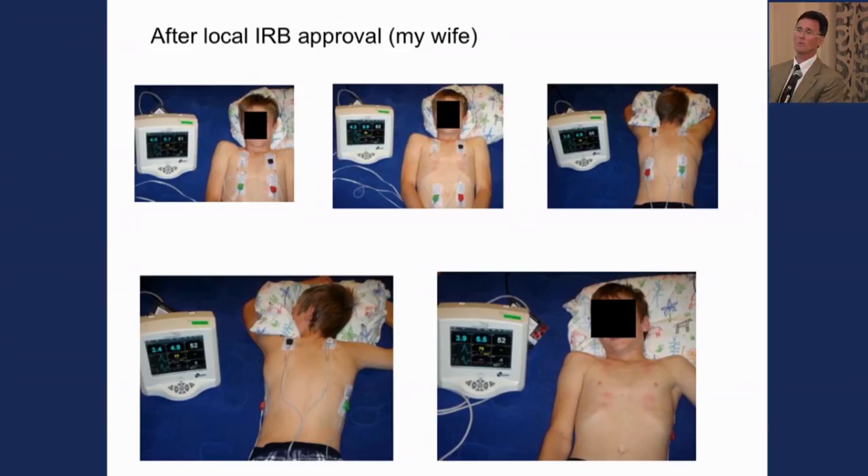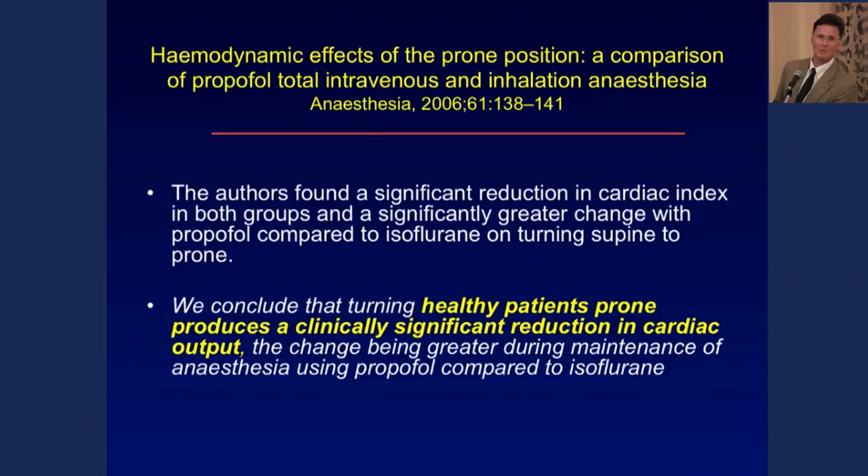Several years ago, after local IRB approval, I recruited my wife and one of my kids and did a little study placing leads in a whole range of different arrays — front, back, prone, supine — and found a reasonably consistent signal. With the array on his back — which evolved into the configuration I now use for most esophageal surgery — the cardiac output was 4.8. Turned him over to the same array supine, and it was 5.5. I thought the device didn't work. But then I found published data showing that turning patients from supine to prone produces a clinically significant change in cardiac output — so the device may have been detecting a real change, not an artifact.